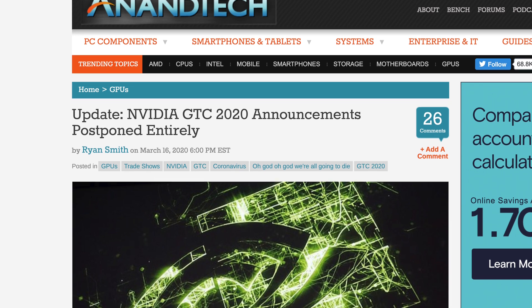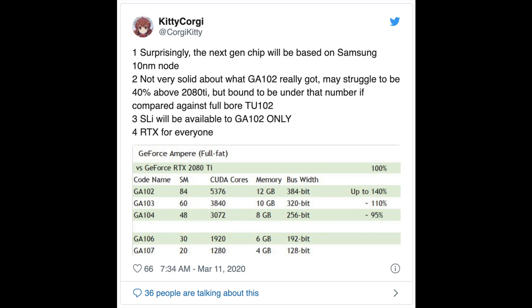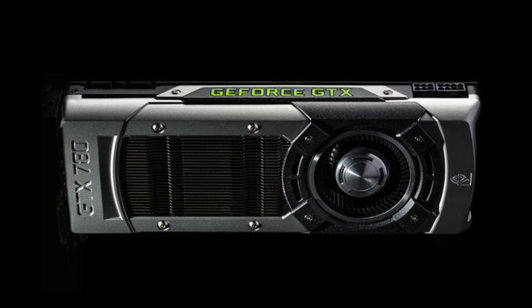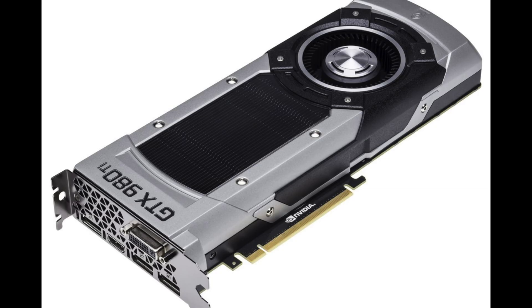With announcements of any GPUs at GTC canceled, we only have some recent rumors for Ampere. The most plausible I saw is from Kitty Corgi, which suggested that the RTX 3080 Ti would be 40% better than a 2080 Ti, the 3080 would be 10% better than the 2080 Ti, and the 3070 would be 5% less than a 2080 Ti. All of these would be manufactured on Samsung's 10 nanometer process. Historically, if you look at the percent improvements for each generation going all the way back to Big Kepler — that's the GTX 700 series — you would see a 25 to 30% improvement. So this rumor fits right in like a glove.